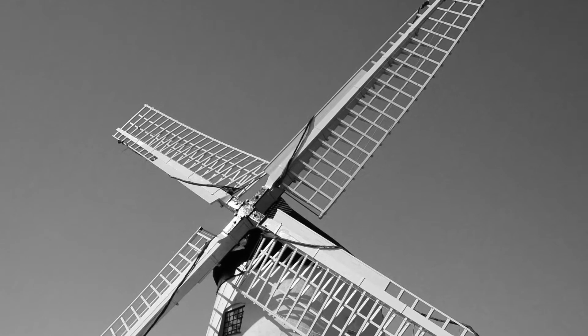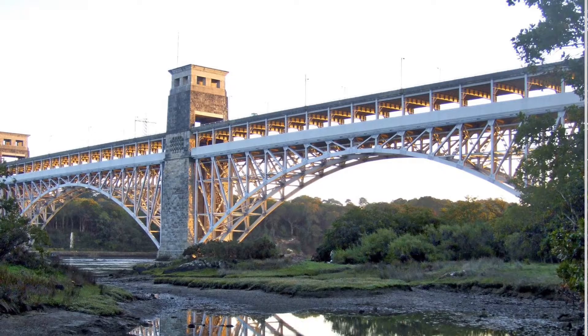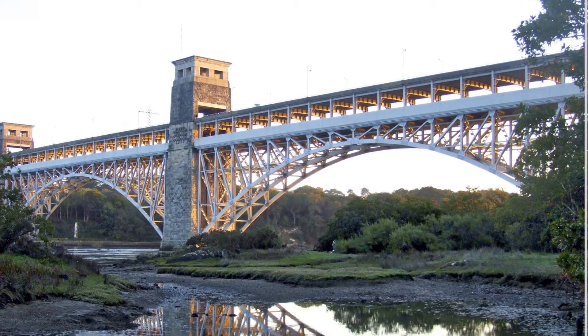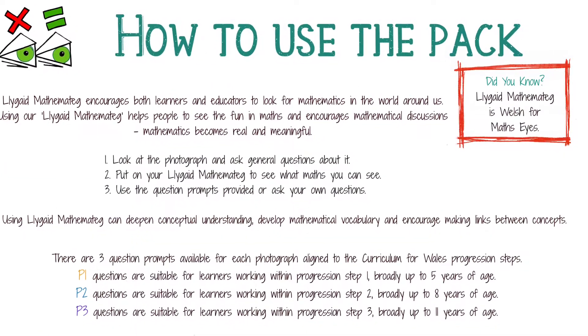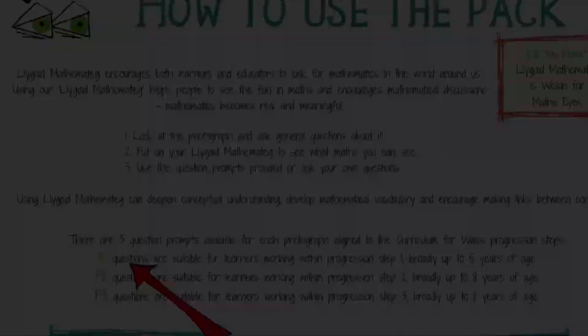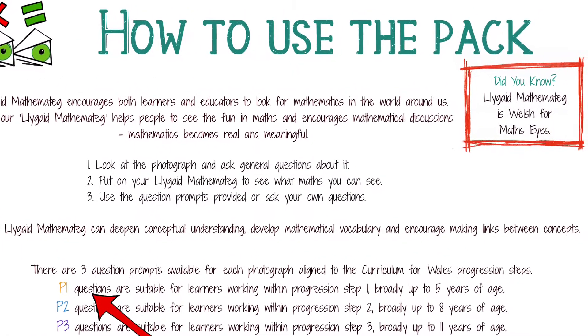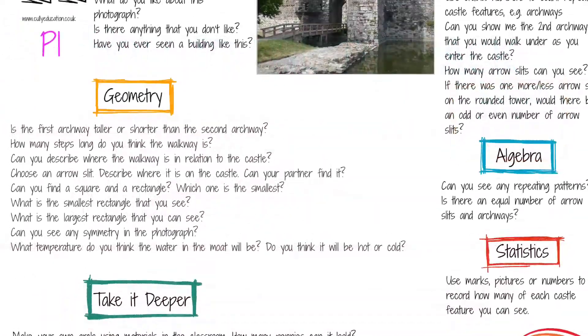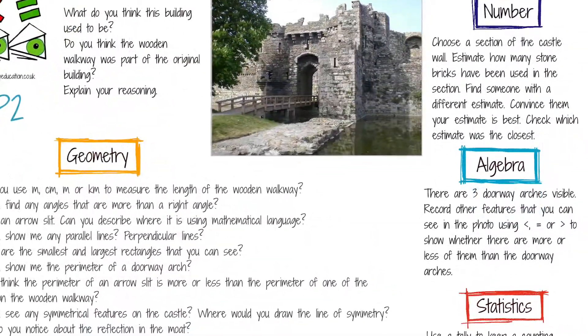This could be a competitive monthly event or a more collaborative approach could be encouraged, with displays or books being created with the information found. Each Llygaid Mathemateg image comes with separate questions for learners working within Progression Step 1, 2 and 3, arranged under the What Matters headings to make it easier for teachers to choose the appropriate questions.